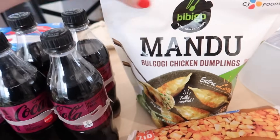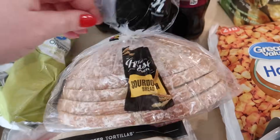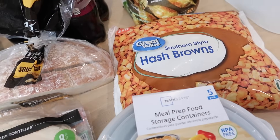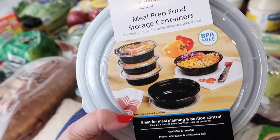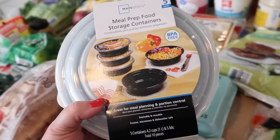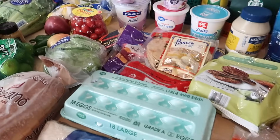I got some Cherry Coke Zero and bulgogi chicken dumplings — Kira really likes those and we sometimes have them as a side for Asian dishes. I grabbed some sourdough bread for toast or sandwiches, some frozen hash browns for the breakfast bowls, and some regular bread. I also needed to restock meal prep containers since I gave a bunch away after Thanksgiving. I really like the round ones for salads.